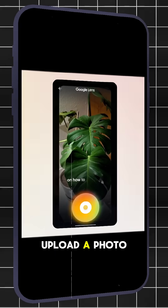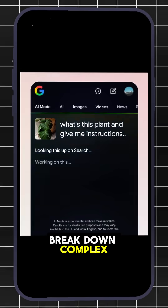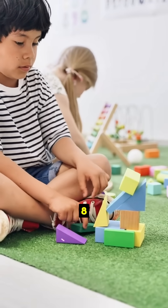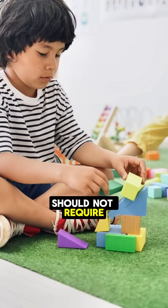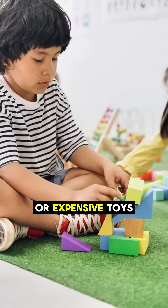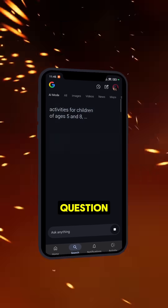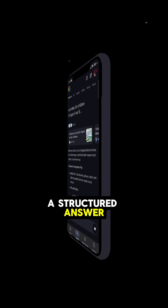You can type, speak, or even upload a photo, and it will break down complex queries with smart summaries. For example, if you ask it to suggest activities for children of ages 5 and 8 that should be indoors, should not require too much space or expensive toys, it will gather information from multiple sources for this layered question and give you a structured answer.